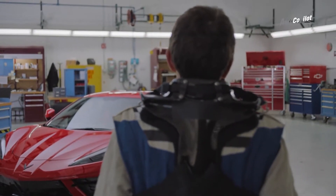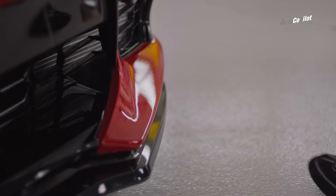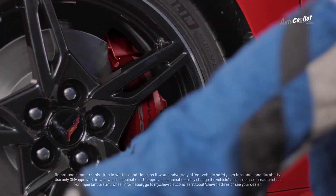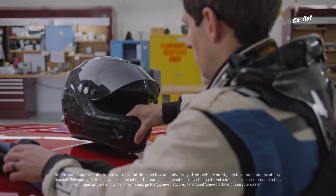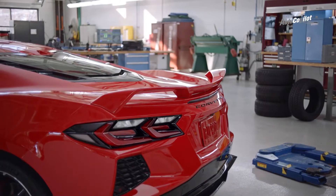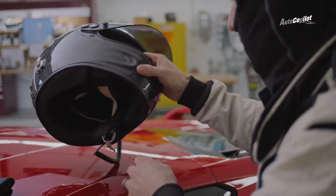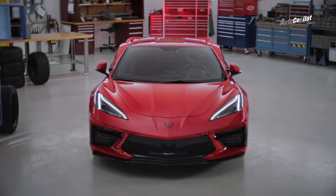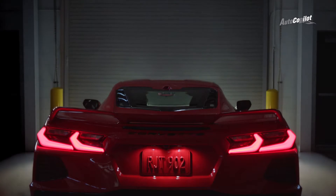The Z51 is a performance package that takes the goodness of the Stingray road car and elevates it to a hardcore racetrack beast. The Z51 package includes performance-enhancing items like more racetrack-oriented tires, larger brakes, a Z51-specific front splitter and spoiler, and an electronic limited slip differential — a huge performance enabler. Seeing the Z51 package at work is amazing because we've already exceeded where the current car is. We're in new territory for the car — we're positioned to rock the world with this one.